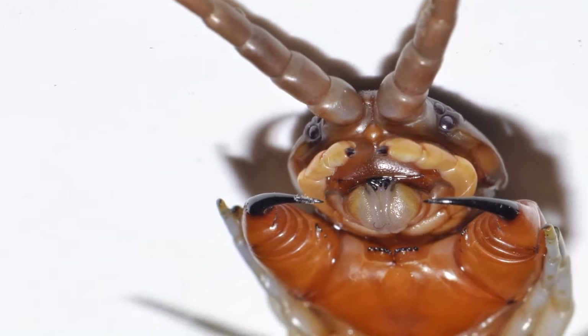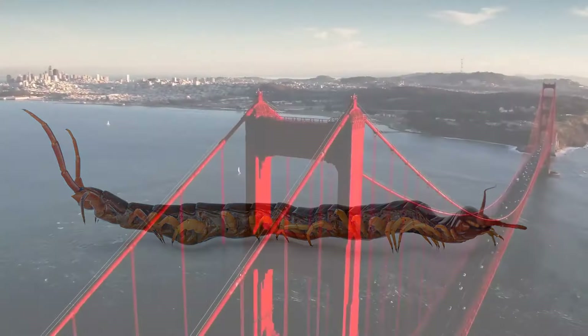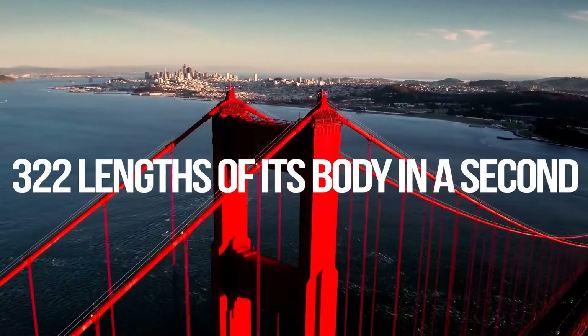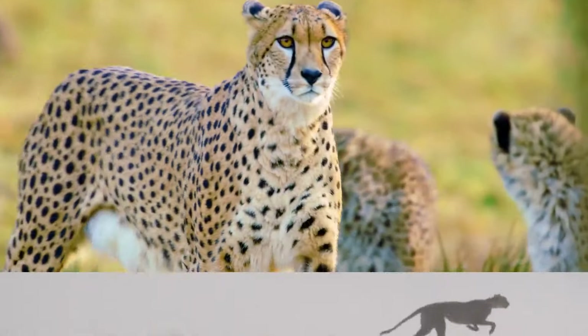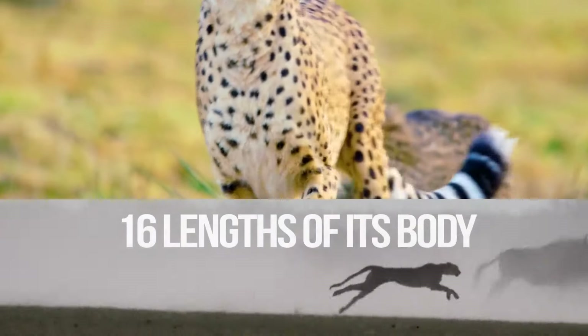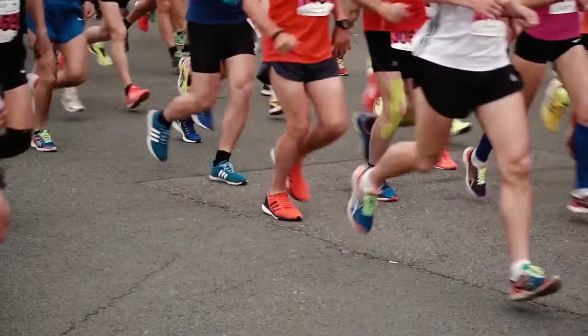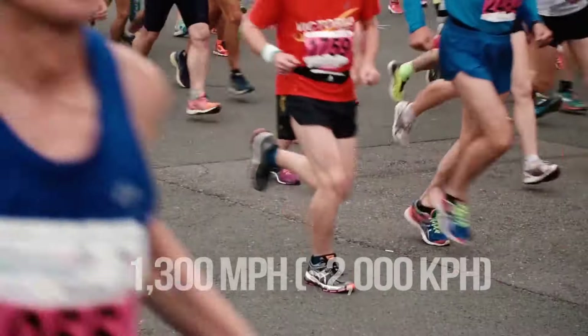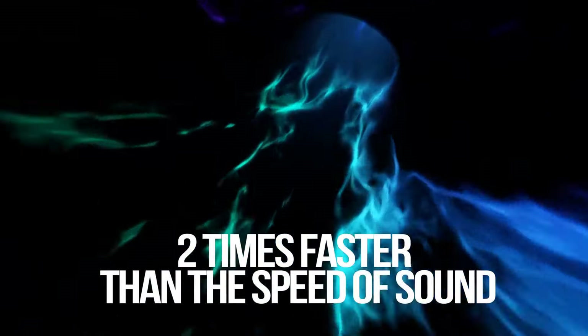The fastest land animal in the world relative to its size is as large as a sesame seed: a mite found in Southern California. It runs 322 lengths of its body in a second. For comparison, the fastest mammal — a cheetah — can run 16 lengths of its body; the fastest human athlete runs six. If you increased the mite to the size of a human, it would move at 1,300 miles per hour, almost two times faster than the speed of sound. It can change direction so quickly you could also call it the most elusive creature on the planet.